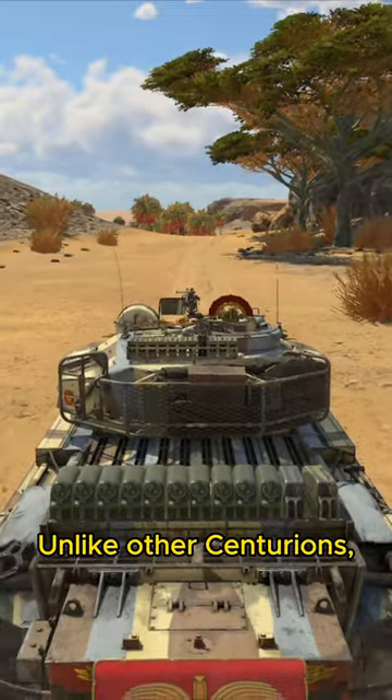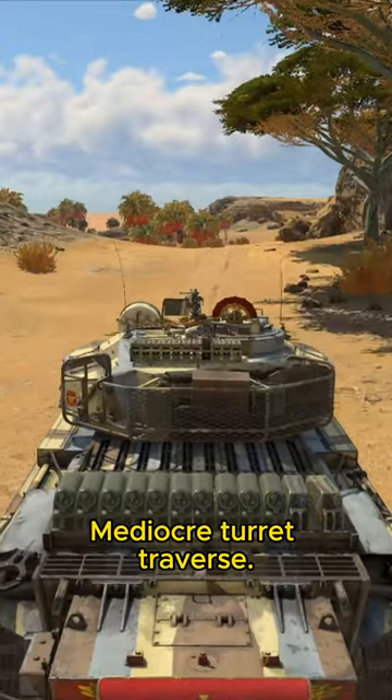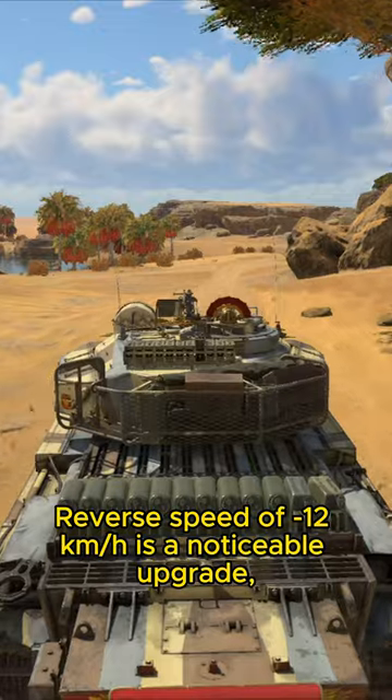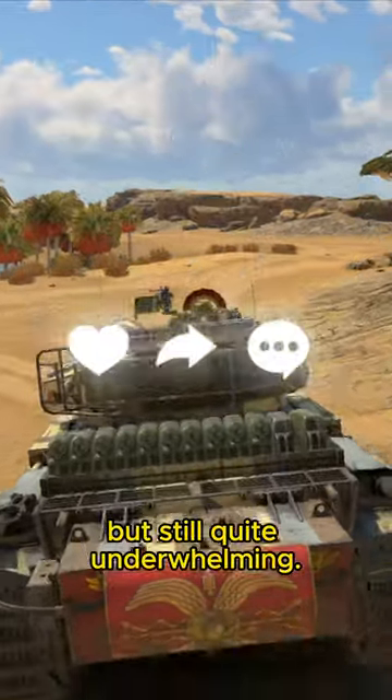Unlike other Centurions, fuel tanks over the engine deck restrict gun depression while the turret is facing backwards. No turret-mounted smoke grenade launchers. Mediocre turret traverse. Gun is slow to elevate and depress. Reverse speed of minus 12 kilometers per hour is a noticeable upgrade but still quite underwhelming.